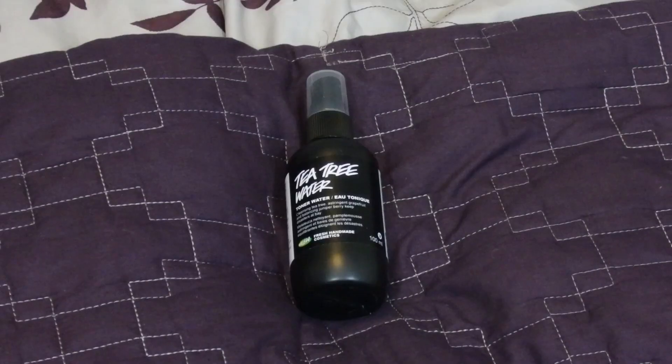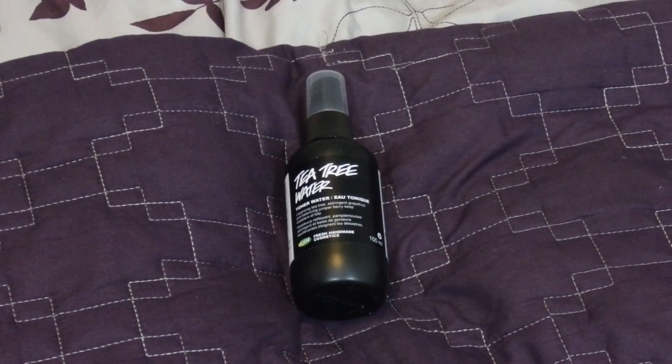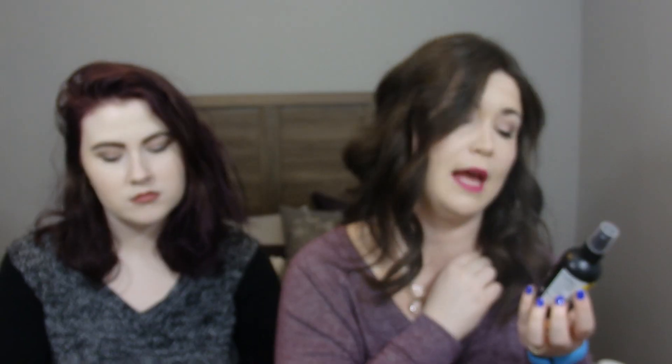My next winter essential is a toner — we're on a roll with skincare here. This is from Lush: the Tea Tree Water Toner. It features cleansing tea tree, astringent grapefruit, and balancing juniper berry to keep disasters at bay. I put this on after I take off my makeup, do a really intense Clarisonic session and a face mask, and this just settles everything down, gets rid of redness, and cools my face off right before I put on my nighttime skincare. I'm totally addicted to Lush.